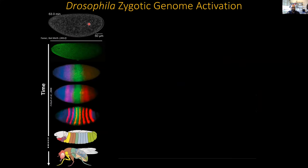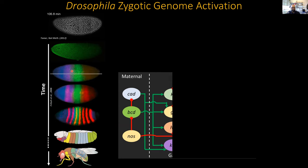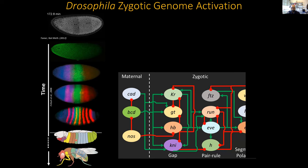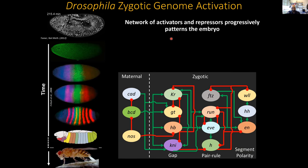Despite these very rapid nuclear cleavage cycles, the embryo is actually being patterned during these 14 nuclear cleavage cycles. This process is kicked off by factors provided by the mother, some of which are distributed in concentration gradients. These concentration gradients interact in a hierarchical network of gene activation and repression to progressively pattern the embryo into more and more defined domains of gene expression, which after gastrulation and morphogenesis go on to form the body segments of the adult animal. A question that has motivated research in this area for many decades, going back to Alan Turing, is how these different concentration gradients are actually interpreted by the genome to achieve this very robust and reproducible patterning.